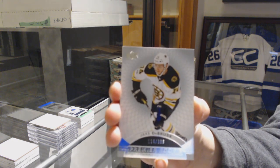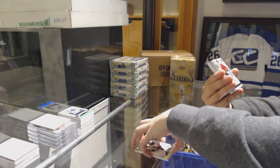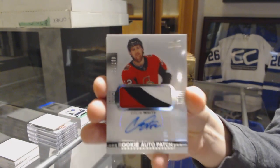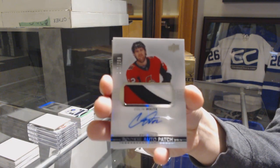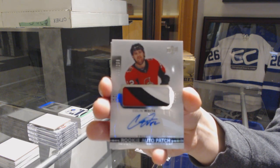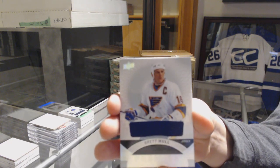Oh wow, the Turgeon was a Group A — that's pretty good. We've got a 3-color rookie patch, number 299 for the Ottawa Senators, Colin White. And number 299 for the St. Louis Blues, Brett Hall jersey.